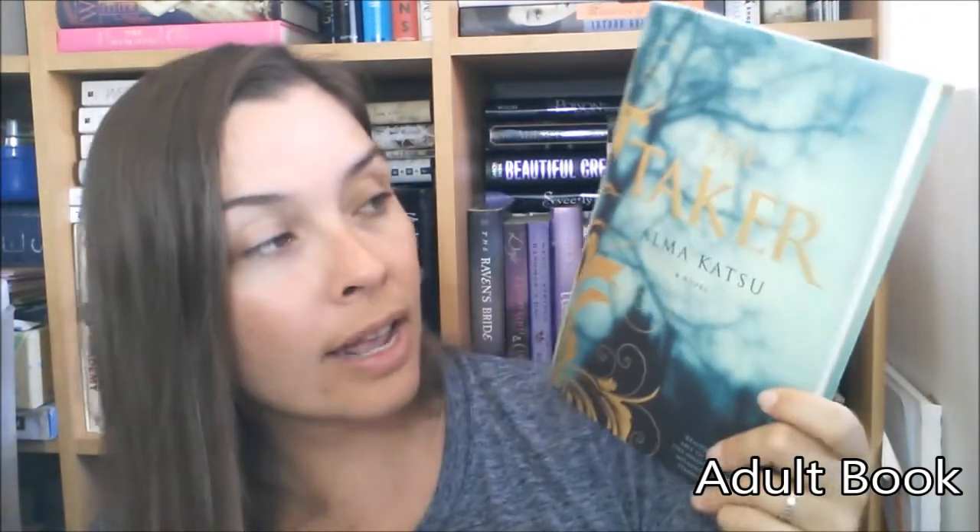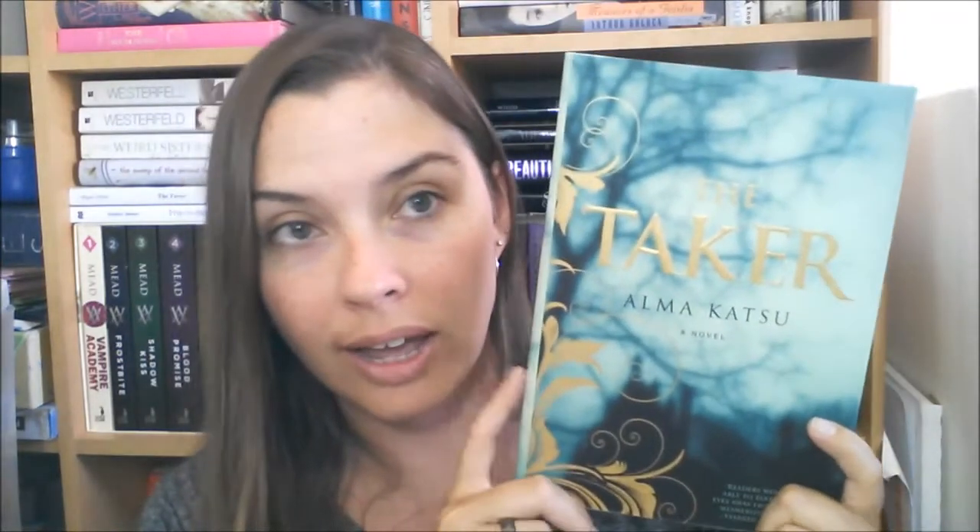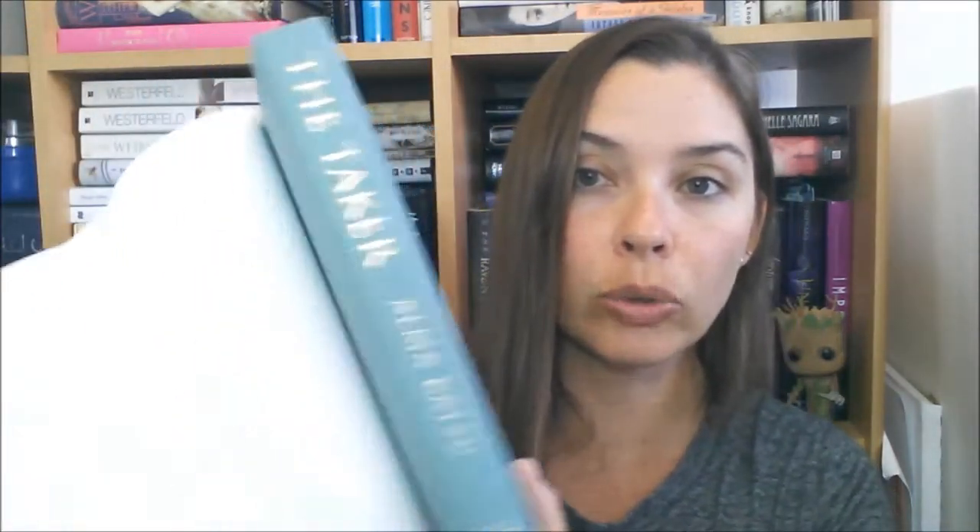The next book in the box is The Taker by Alma Katsu. The reason I liked this book was because it's about a man who meets this weird lady in a hospital — she is a murder suspect and they strike up a romance. I think it's paranormal based. I was excited to get it, and underneath the dust jacket is a sage green color — I like it.